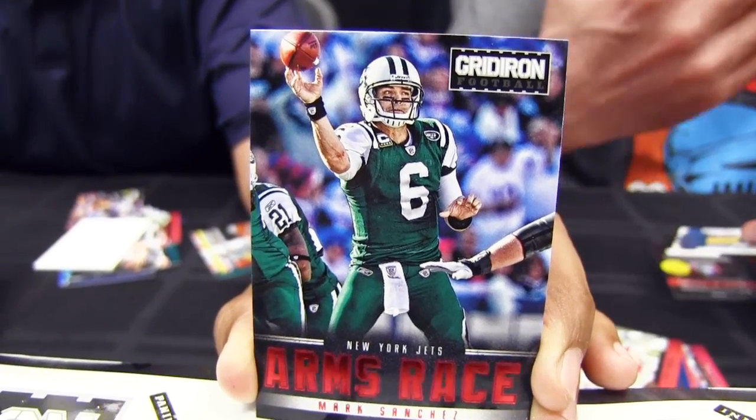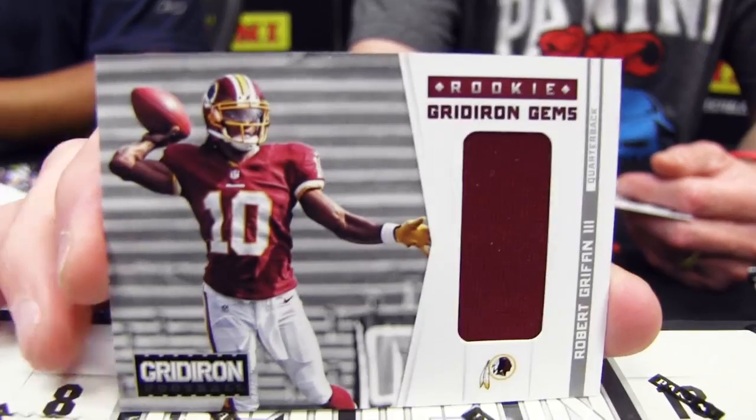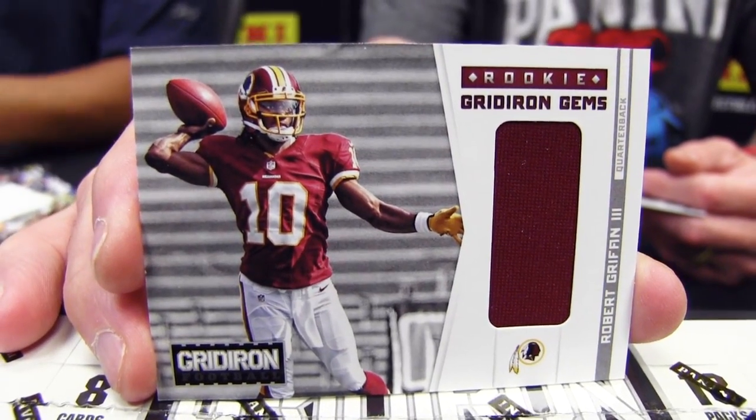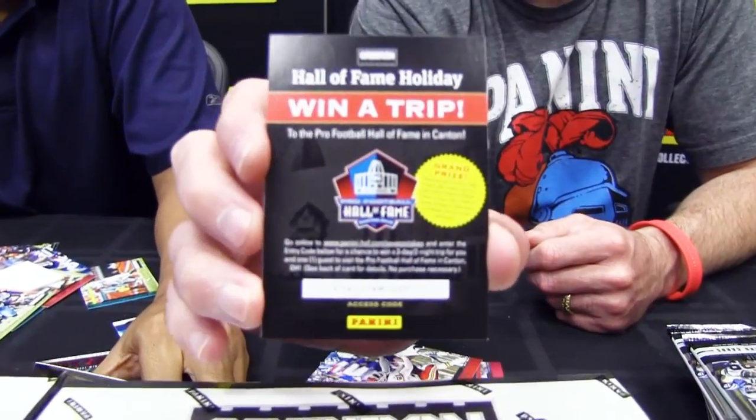I got a Redskins quarterback — a rookie Gridiron Gems mem card of Robert Griffin III. He's playing well, still playing well. And then in every pack of Gridiron across hobby and retail, you're going to get a Hall of Fame Holiday Sweepstakes card. There's a code on this card.